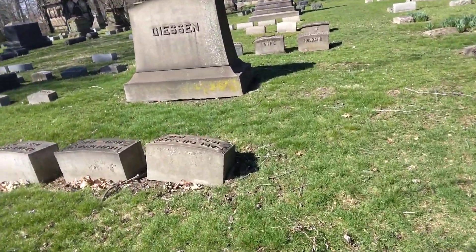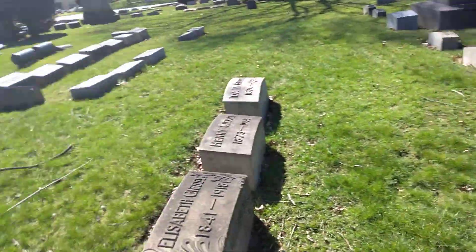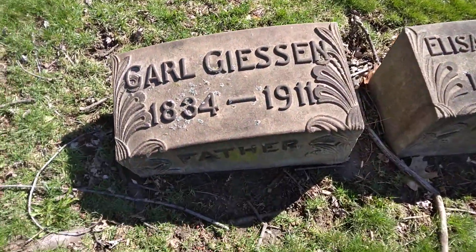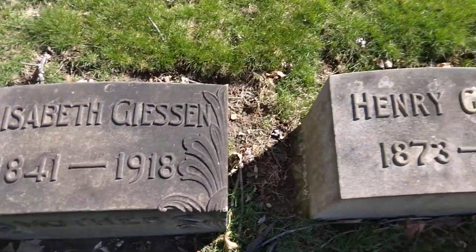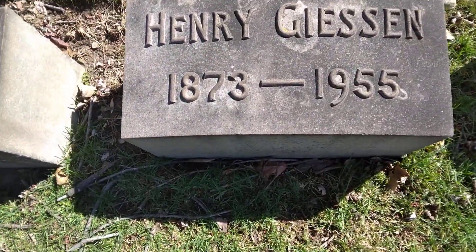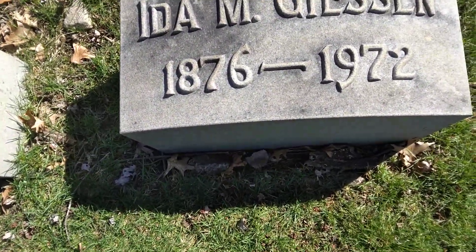Trying to make it into the stones — what I'm doing, guys. You got this beautiful stone right here, and it's going to belong to Carl, 1834 to 1911; Elizabeth, 1841 to 1918; Henry, 1873 to 1955; and Ida, 1876 to 1972.